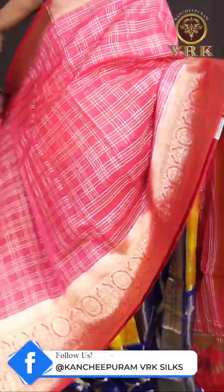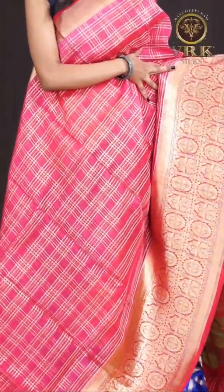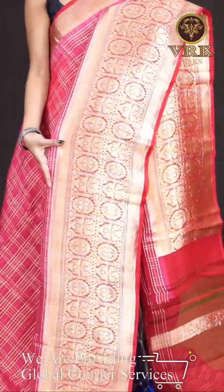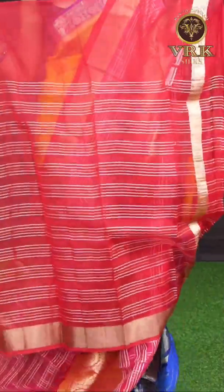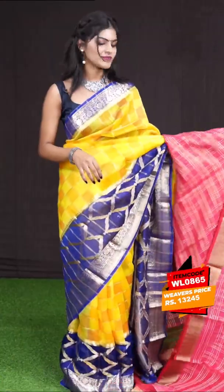Here we have another beautiful saree — it's a peach pink with red color combination, a beautiful Banarasi saree. All over it has got golden zari designer checks with a huge designer border in red color. It has got a red color designer pallu, and the blouse is a red color lines blouse with border. The item code is WL0865 and the price is 13,245 rupees only.